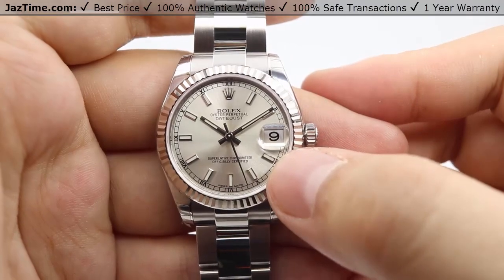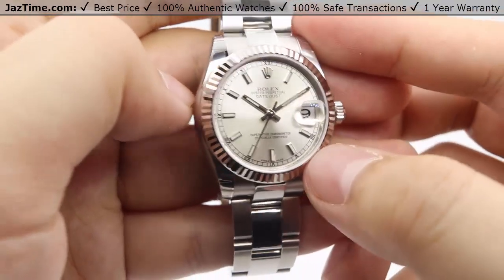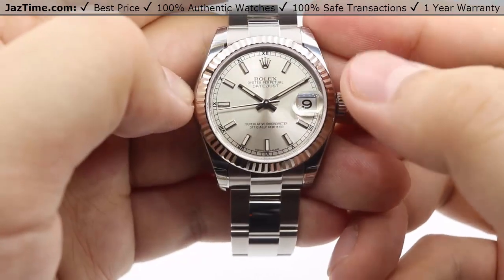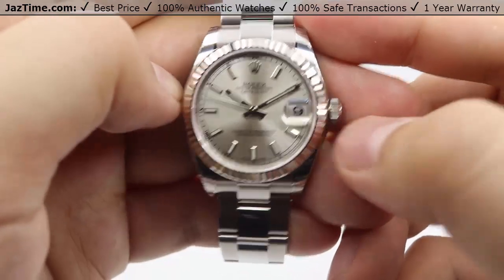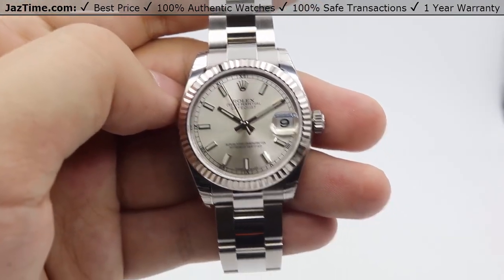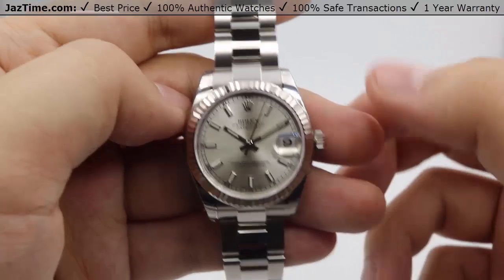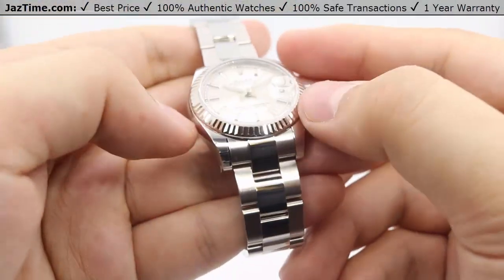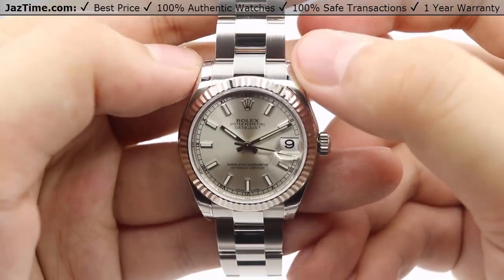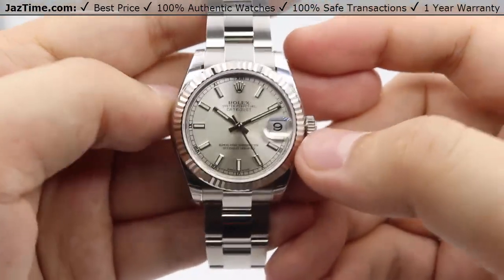Moving on to the bezel — it's a very beautiful 18-carat white gold fluted bezel. The fluted bezel is machined in such a way that it captures light very nicely in conjunction with that sunburst dial. As I tilt it toward the light, you can see hard contrasting shadows against the high contrast of the light, and it picks up the light very beautifully. If you were to wear this in your car and sunlight hits the fluted bezel with that sunburst dial, it makes a sort of disco light show on the ceiling of your car. It's absolutely gorgeous, and it pairs nicely with the high polish on the top and bottom lugs of the case.